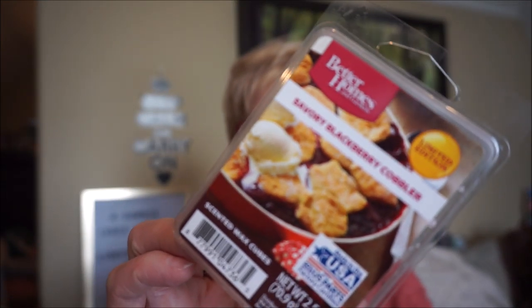Now for the wax melts — I've got lots of them. This is Savory Blackberry Cobbler by Better Homes and Gardens. I got more blackberry and blueberries, those deep rich berry kind of scents, more than the pastry. There is a hint of pastry but it's mostly those winter berries with a sprinkle of sugar on top. This one was good, strong, and long lasting.